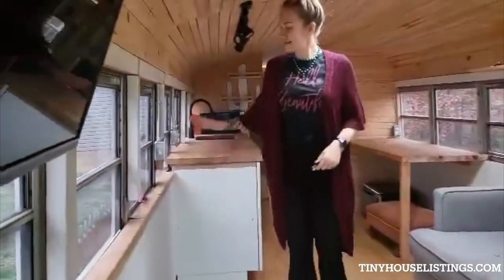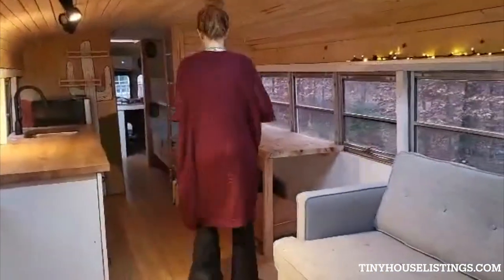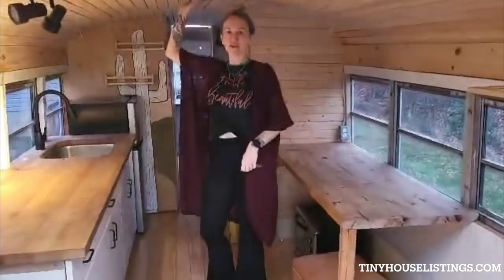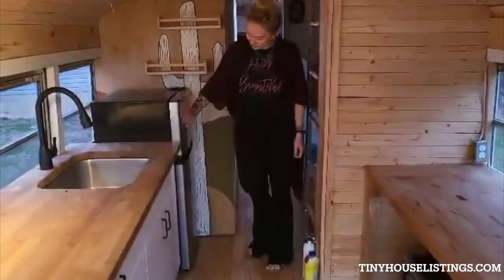The bus does have shore power and I've got it connected right now to the extension board. We also have solar panels on the back end of the bus so you can completely run everything inside from the solar panels. We do have a little mini fridge here with the freezer.